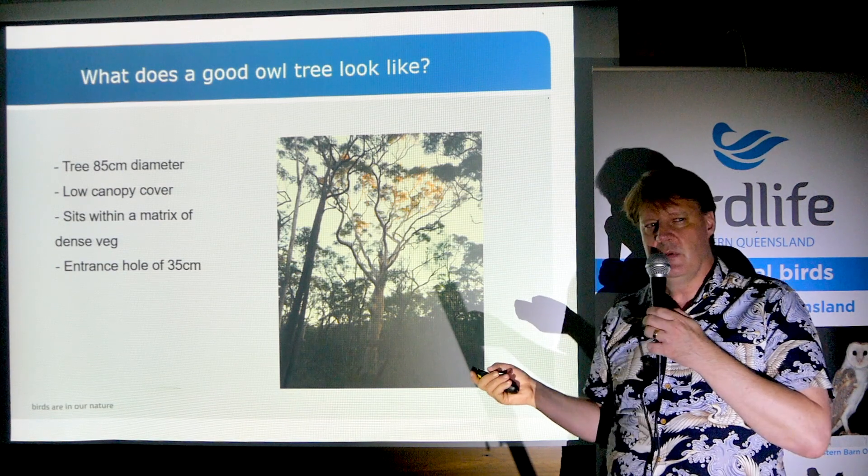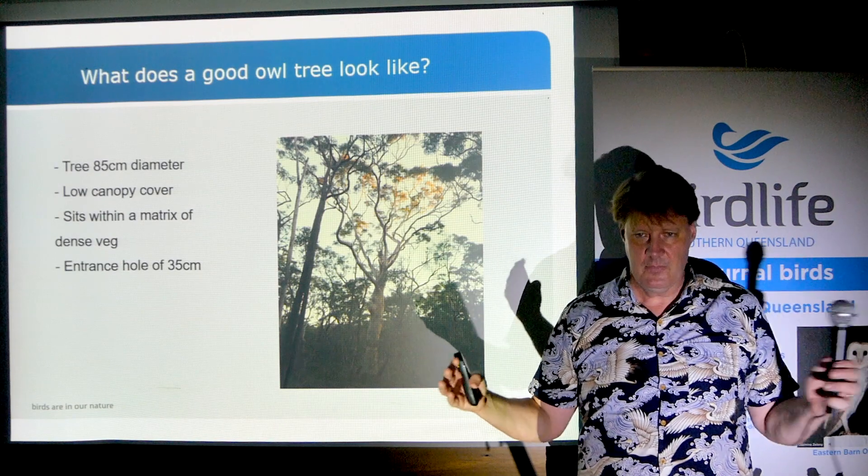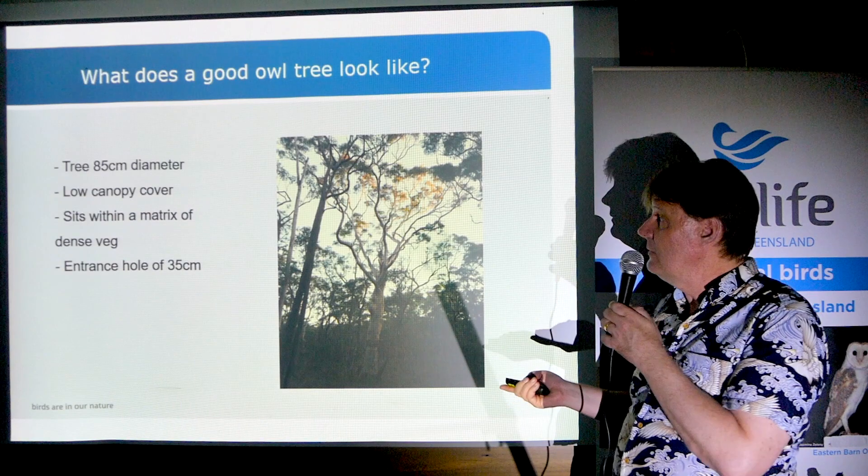At minimum, these trees are 85 centimeters DBH — quite a substantial tree — and sometimes they get much, much larger than that.